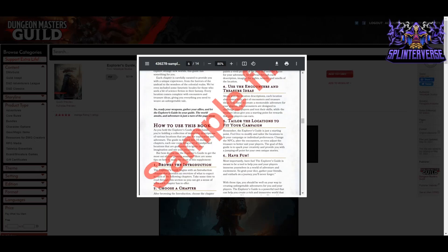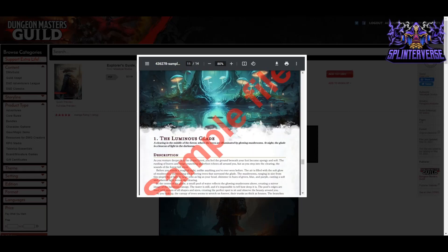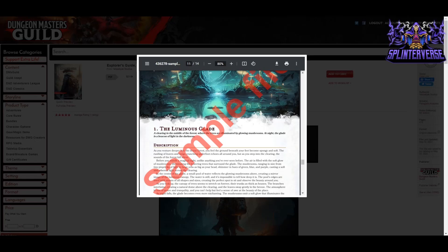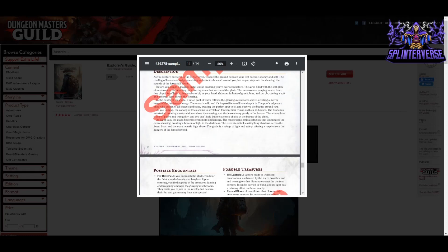The guide describes how to use it: browse the introduction, explore the locations, use the encounter and treasure ideas, and have fun. The first wilderness location shown is the Luminous Glade — a clearing illuminated by glowing mushrooms where at night it's a beacon of light. The read-aloud description is written in second person: 'As you venture deeper into the dense forest, you feel the ground beneath your feet become spongy and soft... but as you step into the clearing, the sounds of the forest fall silent.' Very moody and immersive.